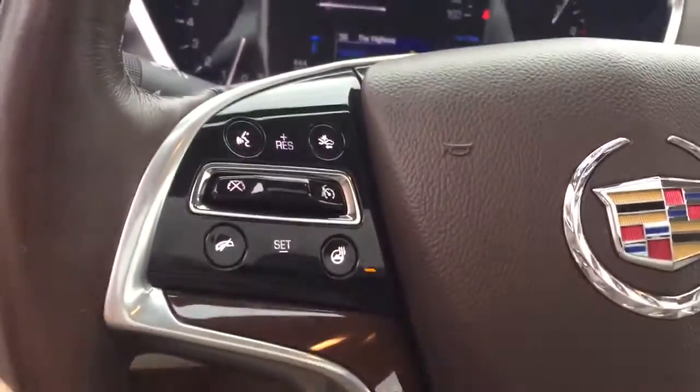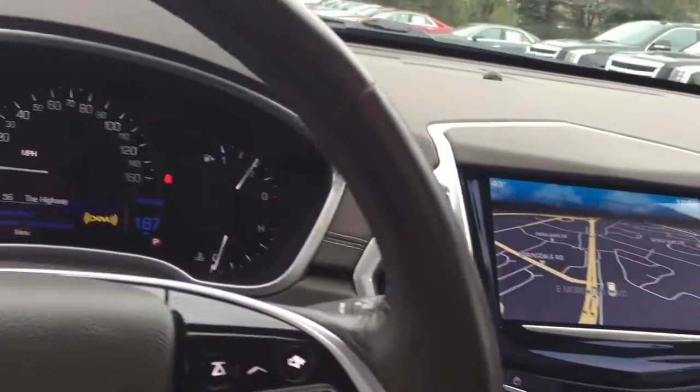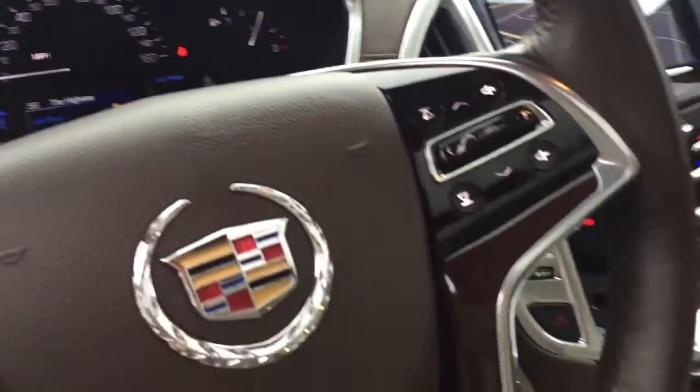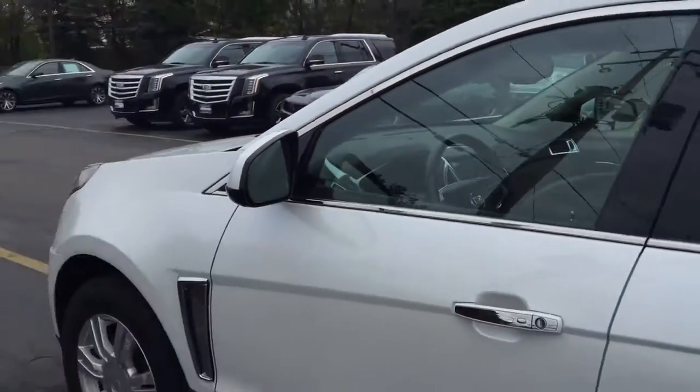We also have a heated steering wheel, heated seats, and navigation. This vehicle also comes with remote start, which you can actually control from your cell phone, which I can help set up at time of delivery.